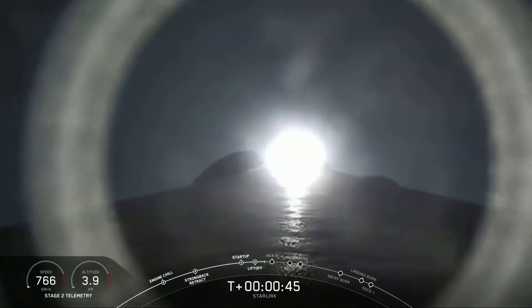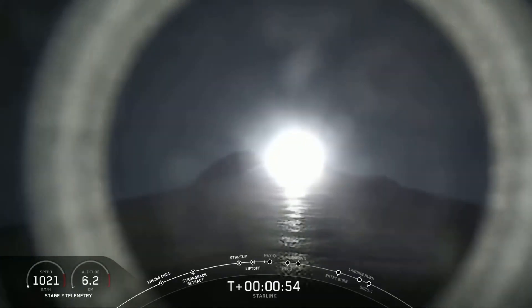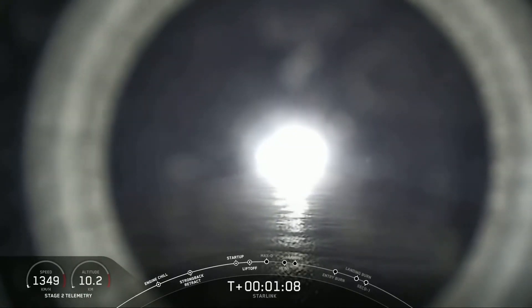We are T plus 45 seconds into liftoff. We just had liftoff of our Falcon 9 vehicle, carrying our Starlink payload. In just about 15 seconds from now, we will be passing through Max-Q. This is the largest aerodynamic pressure that the vehicle will see throughout ascent. We've got an awesome view of liftoff right now.